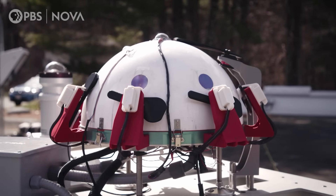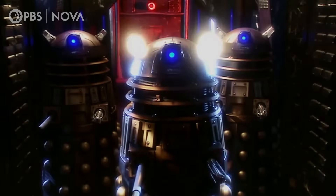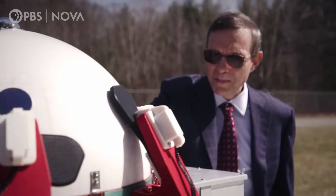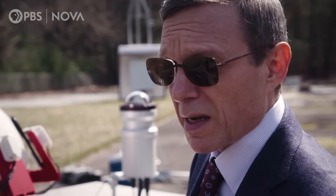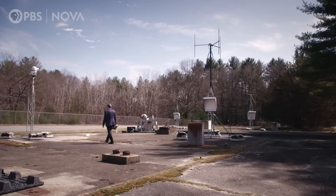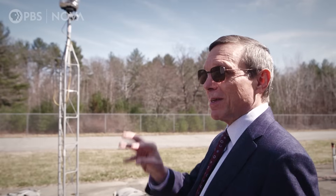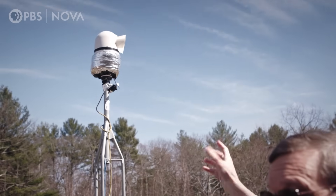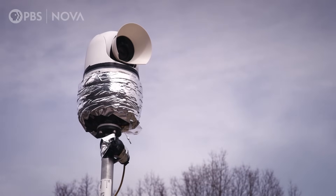Some instruments have otherworldly names, like this one called Dalek, after the cyborg aliens featured in the Doctor Who series. Inside Dalek there are eight infrared cameras that get the full picture of the entire sky at all times in the infrared. When something of interest is identified by the main set of cameras, we zoom in on it in the sky, and this is the camera that can move around and look at the object of interest automatically based on the computer system we develop.